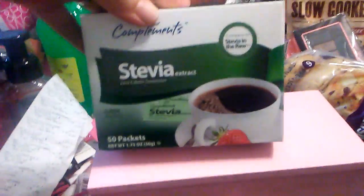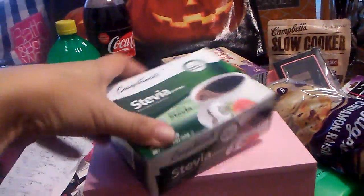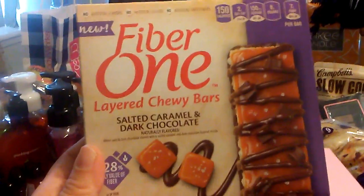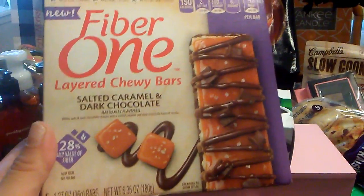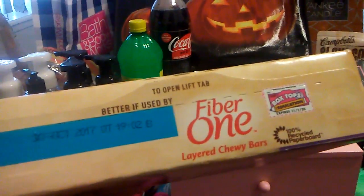Moving on, I did pick up 50 packets of Stevia at the 99 cent store because I'm running out of equal. The expiration date on this is June 5th, 2020. And then I found this new Fiber One bar — it's layered chewy bars, salted caramel and dark chocolate. Those looked really good. Five come in a box and they're 150 calories each. The expiration date on this is October 30th, 2017.